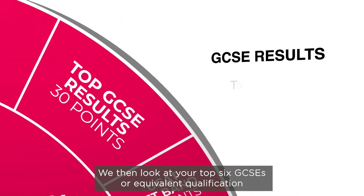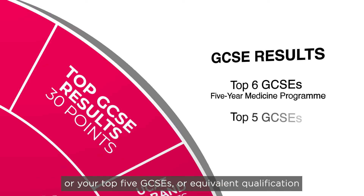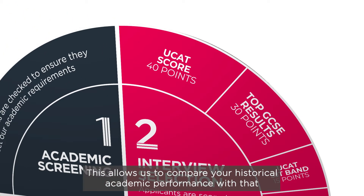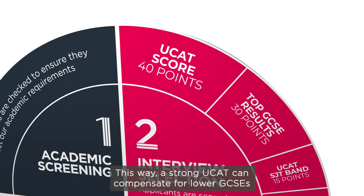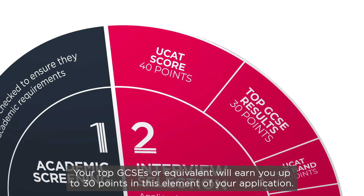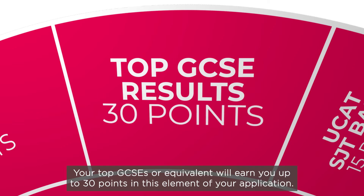We then look at your top 6 GCSEs or equivalent qualification for the 5-year medicine programme, or your top 5 GCSEs or equivalent qualification for the 6-year medicine with a gateway year programme. This allows us to compare your historical academic performance with that of other applicants who have completed the same qualification level as you, without relying purely on your UCAT performance. This way, a strong UCAT can compensate for lower GCSEs, or strong GCSEs can compensate for a lower UCAT. Your top GCSEs or equivalent will earn you up to 30 points in this element of your application.